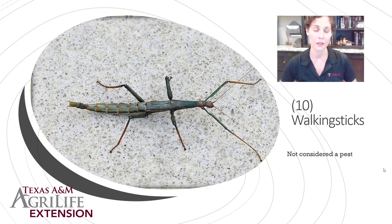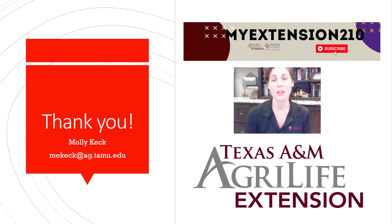Thank you for joining us for this week's weekly webinar series, where we covered the heat-loving pests of summer. Make sure you check out other webinars like this one on this YouTube channel.